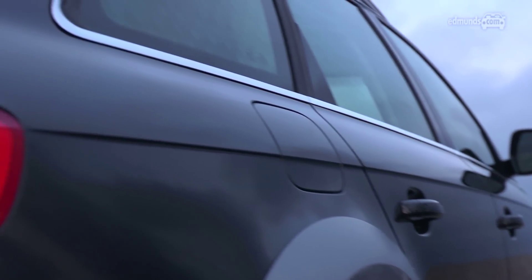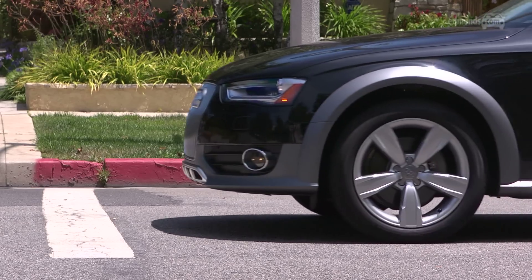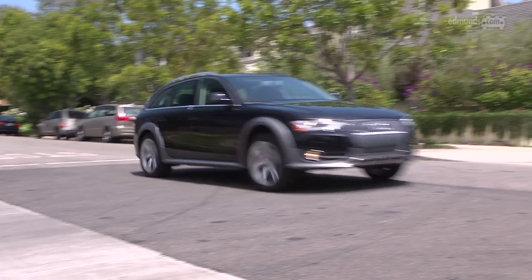Wagons are a tough sell in America, but if you're looking to split the difference between a wagon and a crossover SUV, the Audi allroad could be the ideal choice. For more information on the allroad and its rivals, go to edmunds.com.